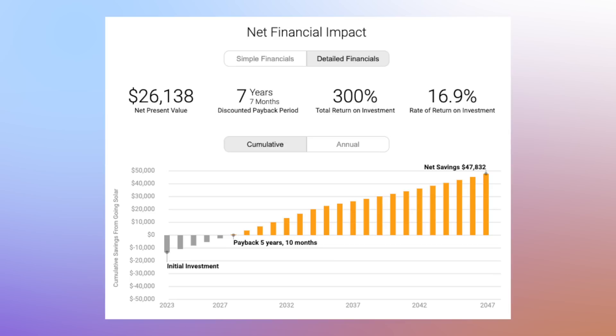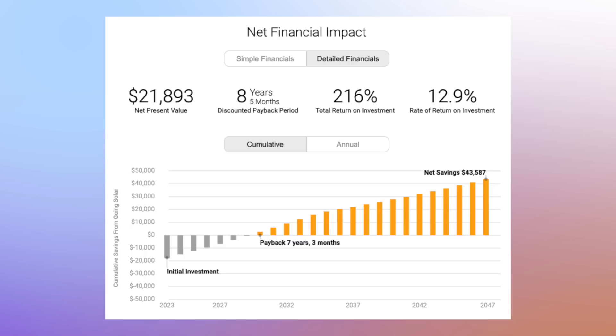Frankly, there are few investments that can offer such a consistent and remarkable return year after year. Should you choose to include the backup equipment, your return extends slightly beyond seven years, still yielding a remarkable 12.9% rate of return. Such returns were unimaginable under the older Net Energy Metering program, as batteries held no savings advantage. However, under the new solar billing program, the inclusion of a battery within your solar system becomes the key to unlocking grid independence and the true potential of renewable energy.